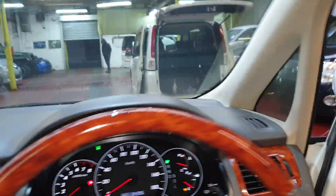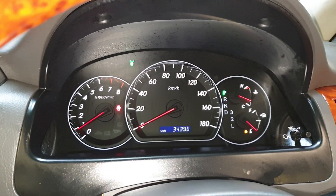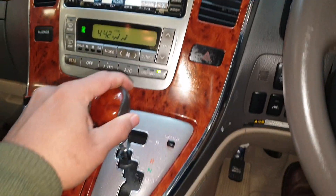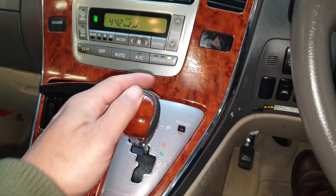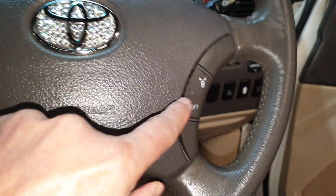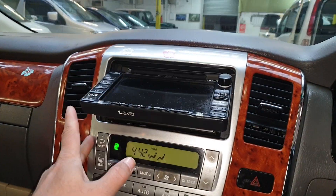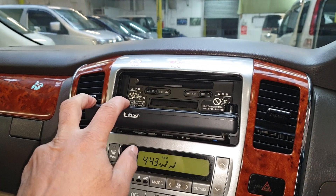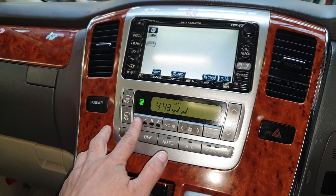The mileage is 34,396 kilometres, which is about 21,000 miles. It has a front and rear camera — that's the reverse one, and if you go into drive you can see the front camera as well. You can switch them off with a button here. It also has a CD player, MD disc, and DVD player that all slots in. All four parking sensors show up on the screen and you can turn them off as well.